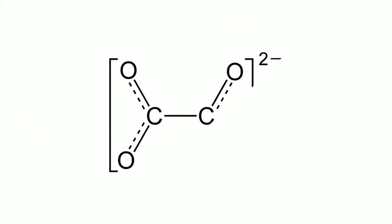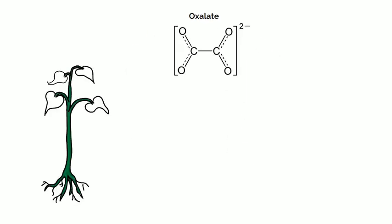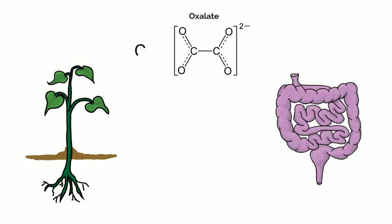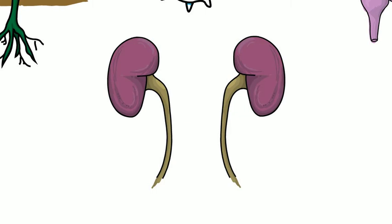Let's begin with: what is oxalate? Oxalate is an organic compound found in many plants. It is also produced by the body. It can attach to calcium in the urine and form calcium oxalate crystals. These crystals can grow into calcium oxalate kidney stones.